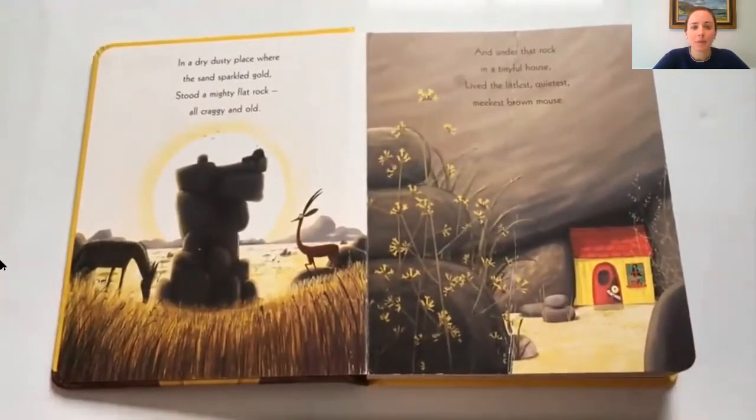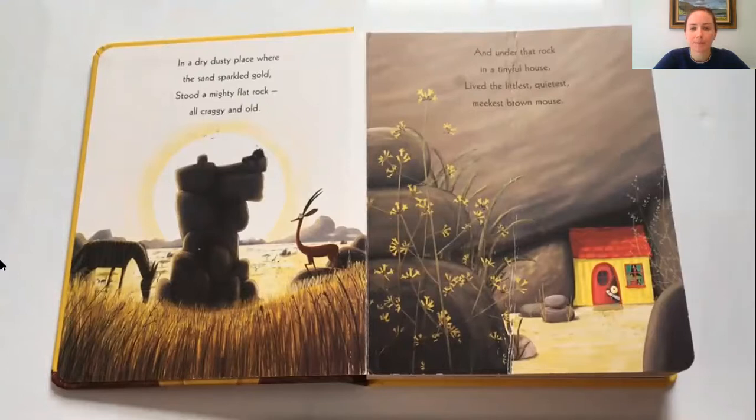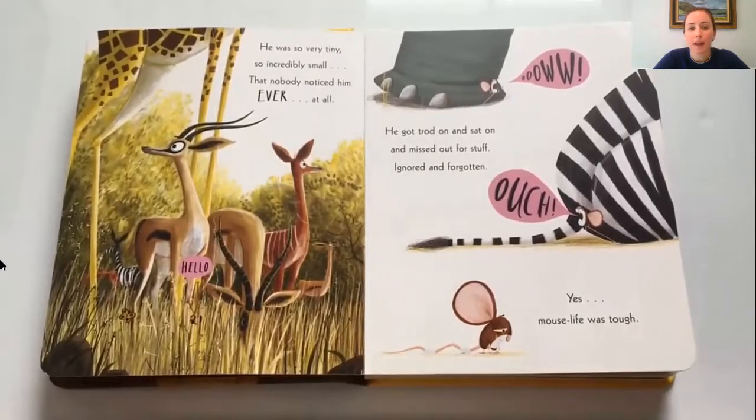In a dry dusty place where the sand sparkled gold, stood a mighty flat rock all craggy and old. And under that rock in a tiny full house lived the littlest, quietest, meekest brown mouse. He was so very tiny, so incredibly small, that nobody noticed him ever at all. He got trod on and sat on and missed out on stuff, ignored and forgotten — yes, mouse life was tough.